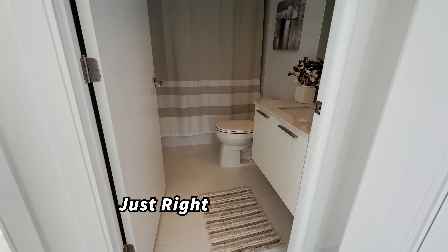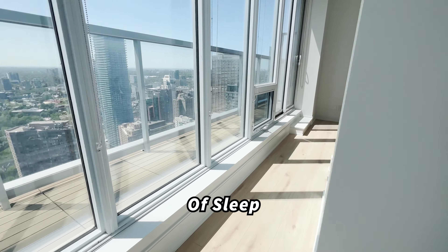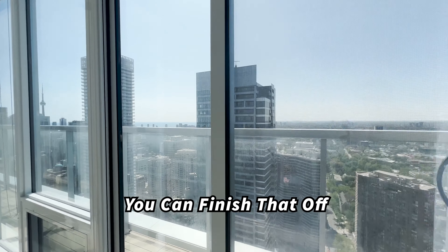A washroom sized just right for this suite. Welcome to the sanctuary of sleep, where mornings begin with a breathtaking view, and nights end with a — you can finish that off.